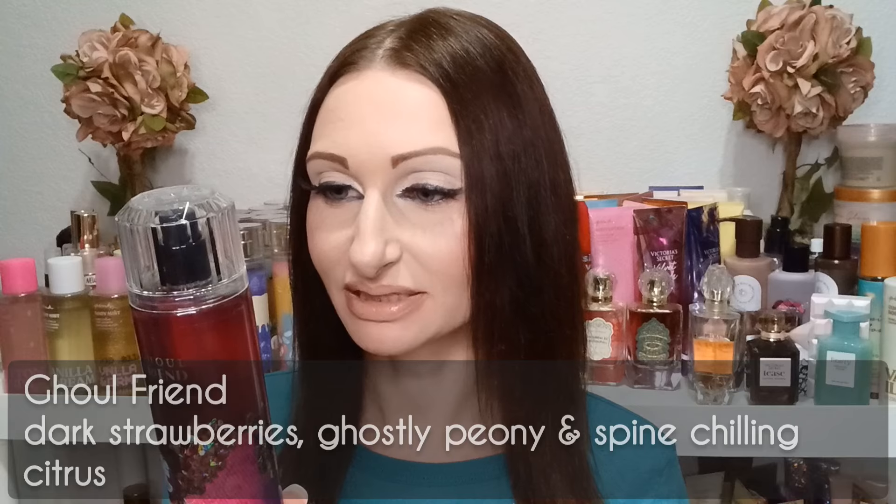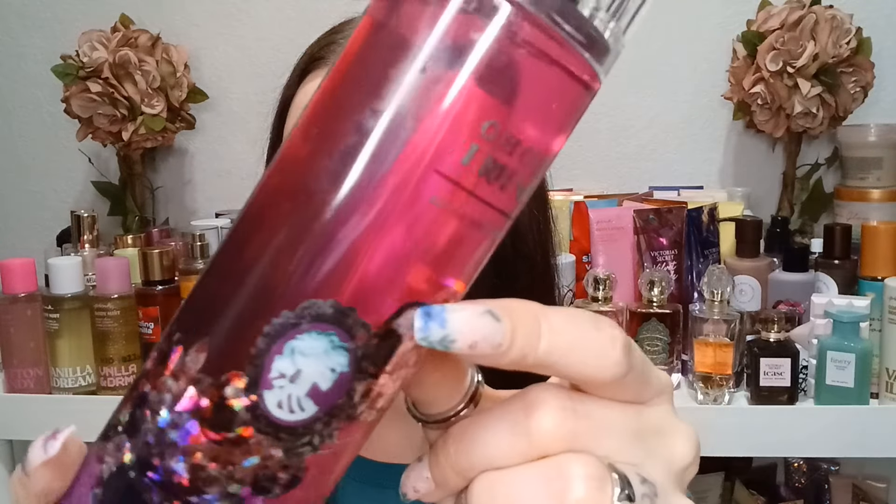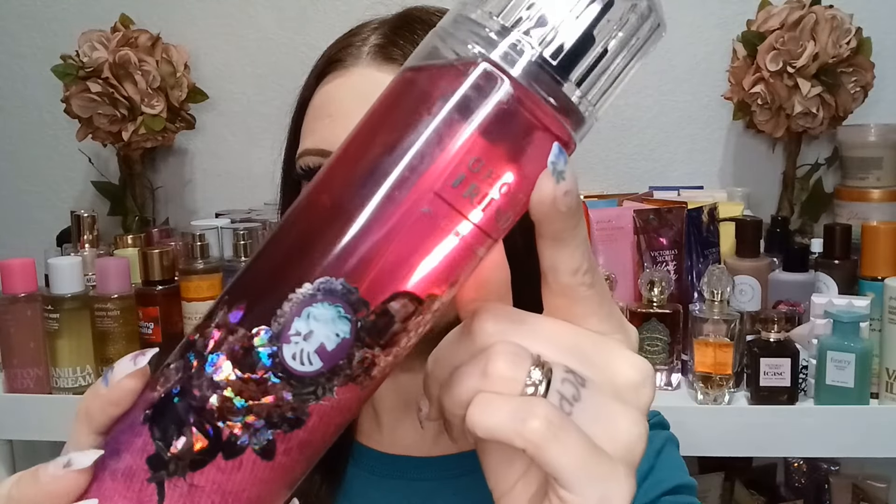Now let's try the Halloween scents — first up, Ghoul Friend. I'm actually really excited about this one. The fragrance notes are dark strawberries, ghostly peony, and spine-chilling citrus — sounds like a fruity floral. I skipped Vampire Blood because I already have it in full size from last year with the body cream and fragrance mist, and I love that one. The packaging has a little skeleton woman with sparkling jewels — not my favorite packaging but it's okay.